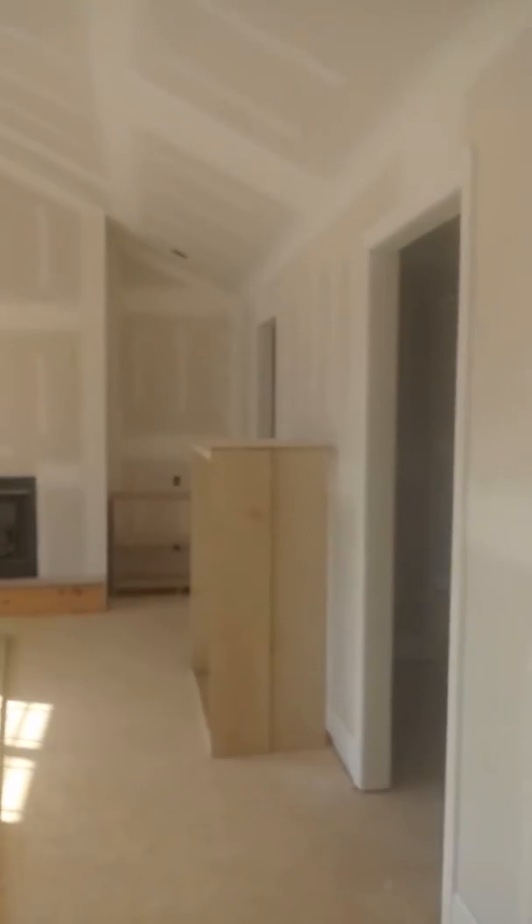That's going upstairs, here's the washer and dryer, and it's all going white.